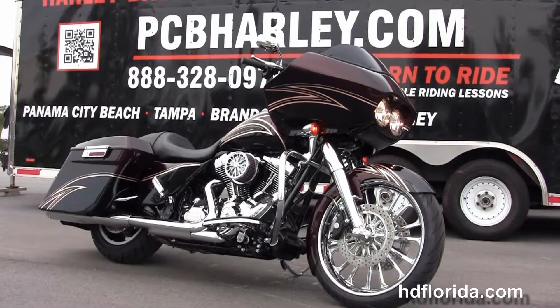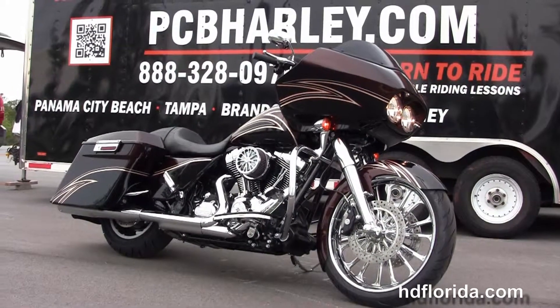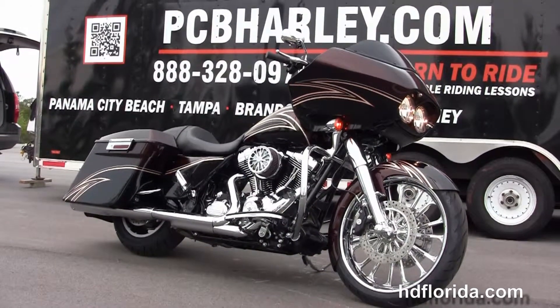We take anything on trade — import motorcycles, cars, campers, trucks, boats, guns, property — you name it, we take it as long as we don't have to feed it. We're rated number one in customer service and have over 1,200 new and pre-owned motorcycles to choose from.